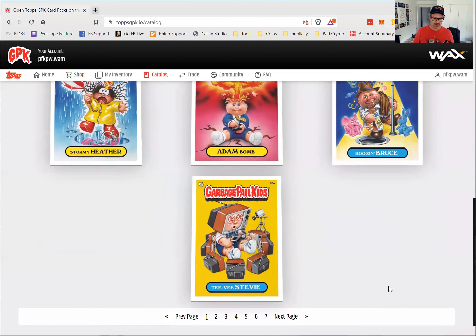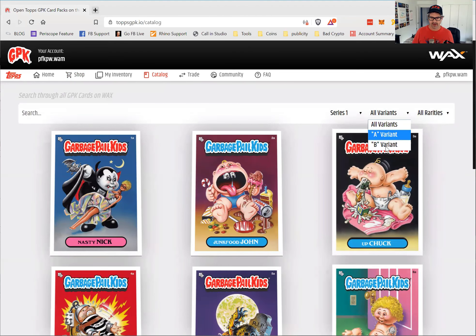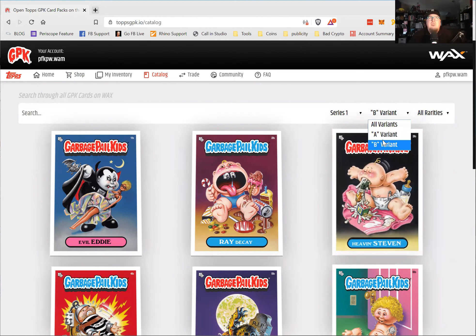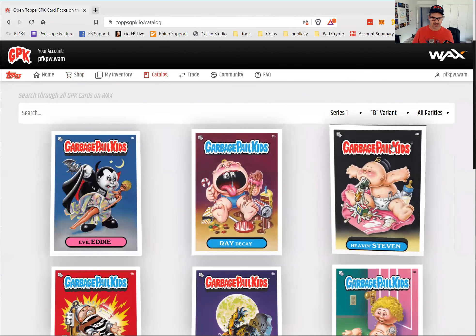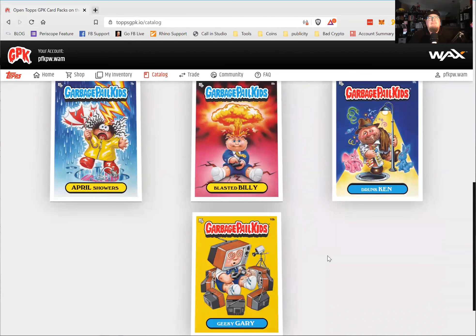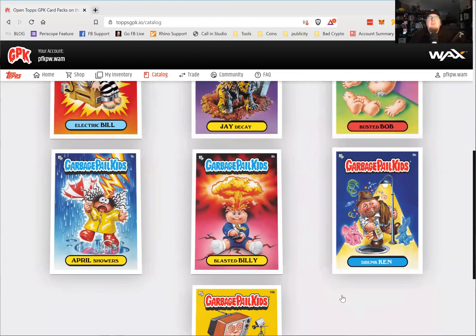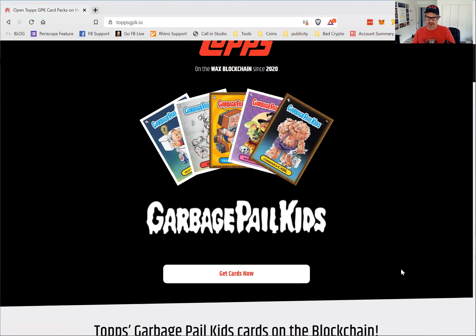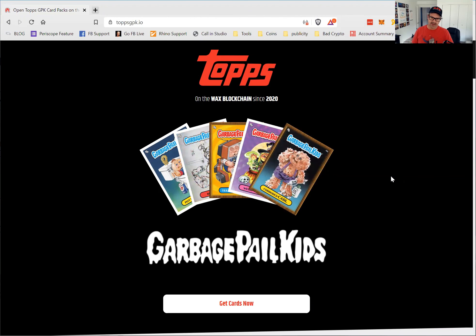So there you go, that's what it's all about. It shows the different A and B variants here — like Up Chuck A variant and Up Chuck B, Even Steven, they change the names all the time, that's how it was with the originals. Also Junk Food John and Ray Decay. Didn't find any super rare ones, but I'm not going to open all the packs right now. I'll hang on to some because they're going to sell out and people will want to buy unopened packs. Check it out at topsgpk.io.